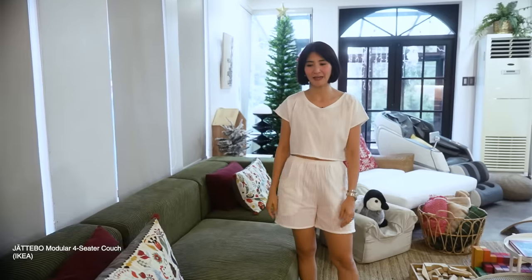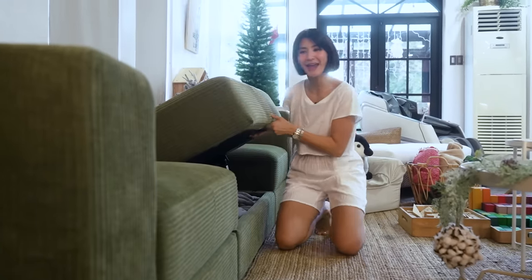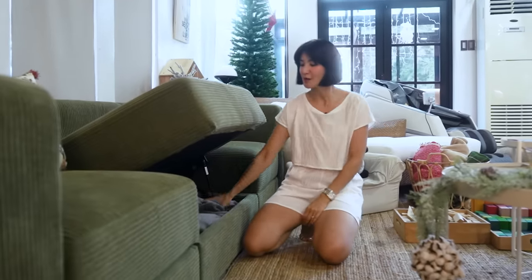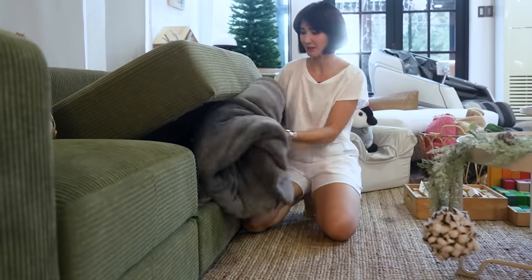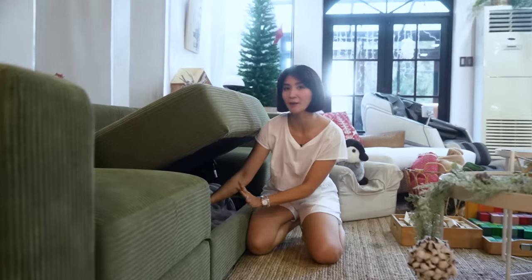Moving on to the living area, which is a real, active living area for us — this is where we mostly stay as a family. I've got a new couch, and the reason is my eldest Philip said our house was 'too white.' So I looked for something colorful and found a green couch at IKEA — not sponsored! It also has a secret storage compartment, which is very useful. All our extra blankets go there.